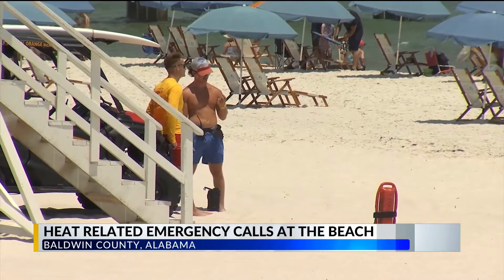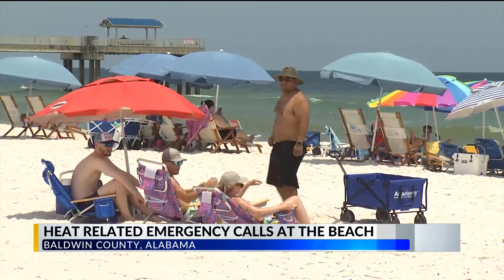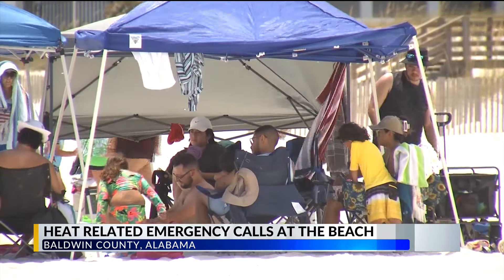Lifeguards in Orange Beach and Gulf Shores are staying busy with heat related emergencies — emergencies that are pretty easy to recognize if you know the signs. If you stop sweating, that's a bad sign. Headache, nausea, kind of being forgetful.